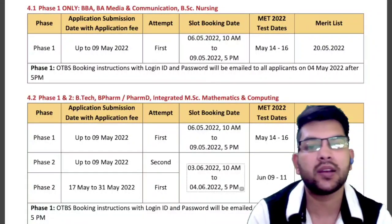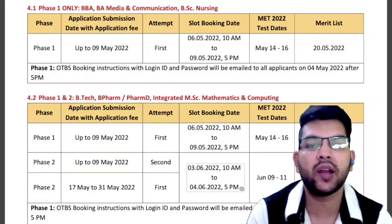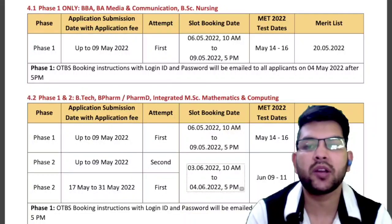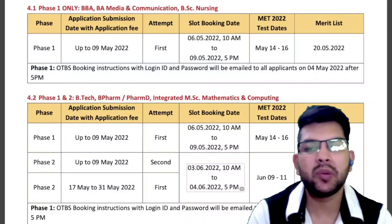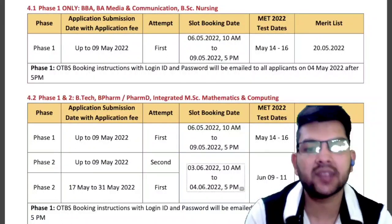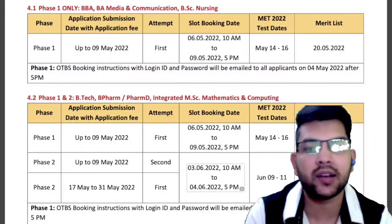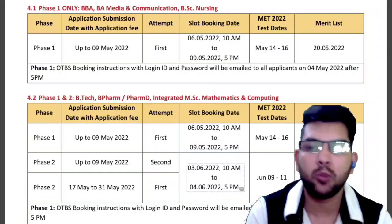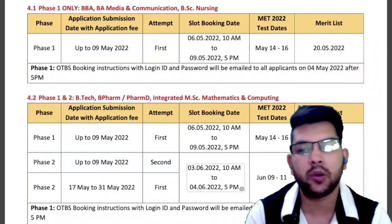For both phases of the exam, you will get the merit list on the 17th of June. After the first attempt, you will get the merit list in the form of percentile. Because there will be multiple shifts, they will first calculate the percentile to normalize results, and thereafter provide the final rank based on the best percentile across both attempts — similar to how JEE Mains works.